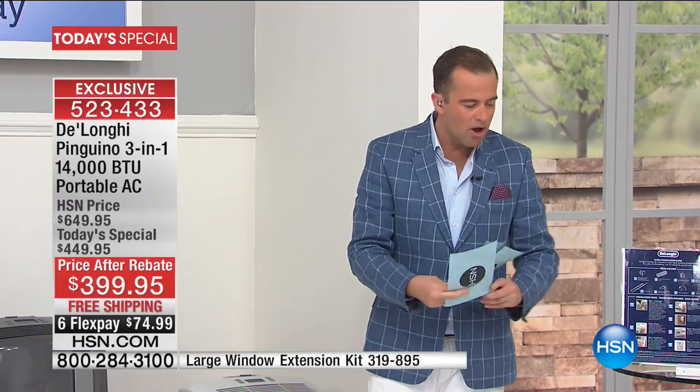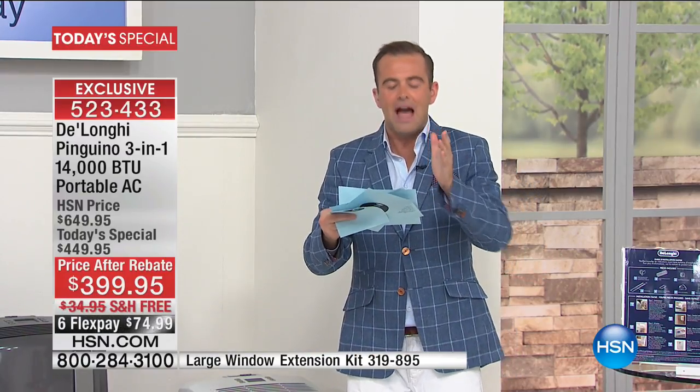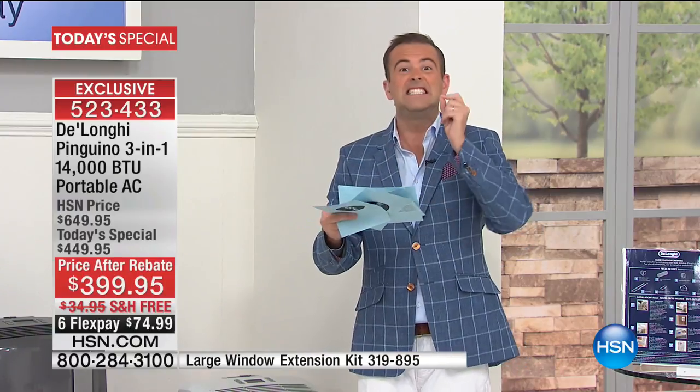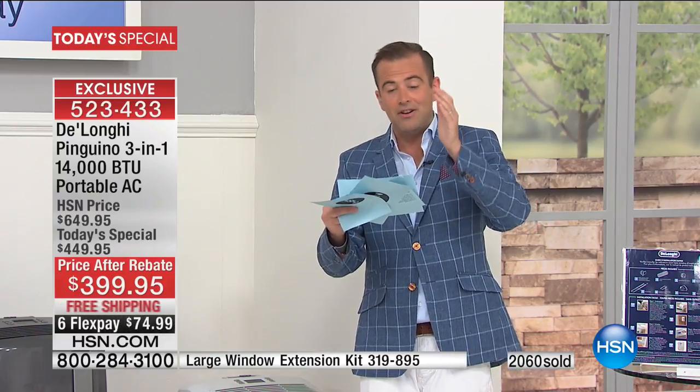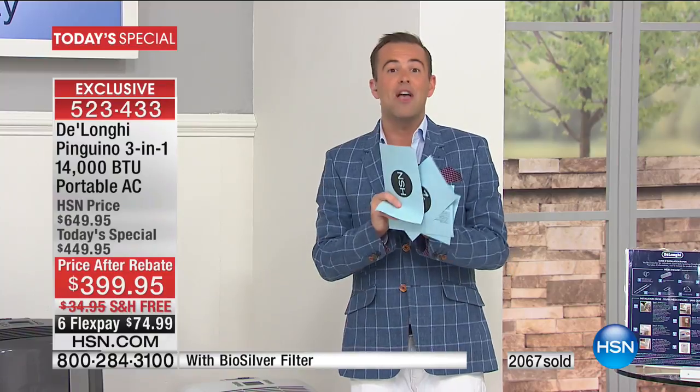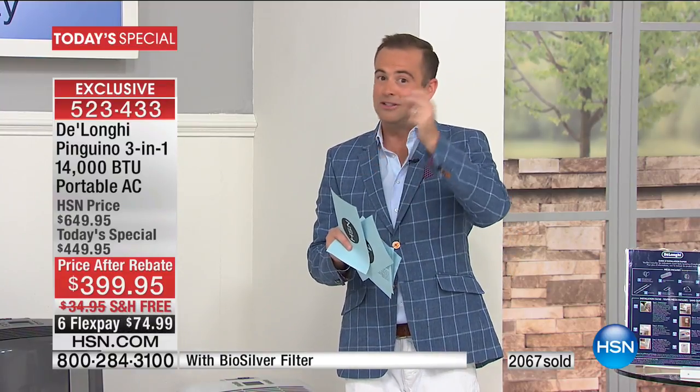I went online to various retailers. I found an 11,000 BTU DeLonghi for $450. A 14,000 BTU DeLonghi for $700. A 10,000 BTU for $450. A 12,000 BTU for $510, and another 12,000 for $600. We are the lowest price in the United States of America for the most powerful DeLonghi air conditioner we have ever done — and I think that's the reason why the response has been so immediate.